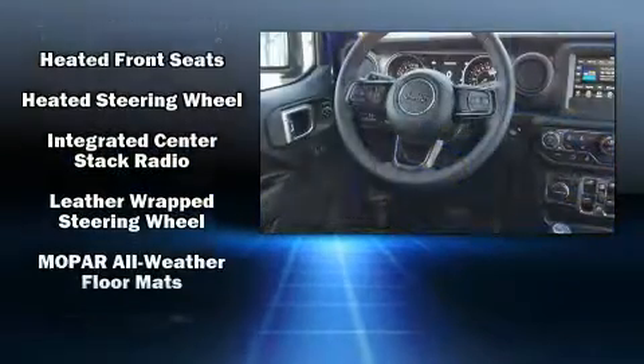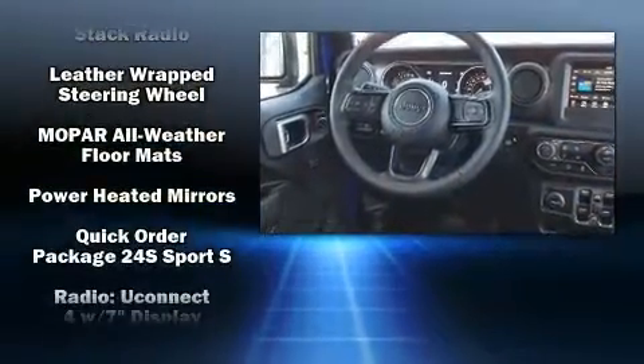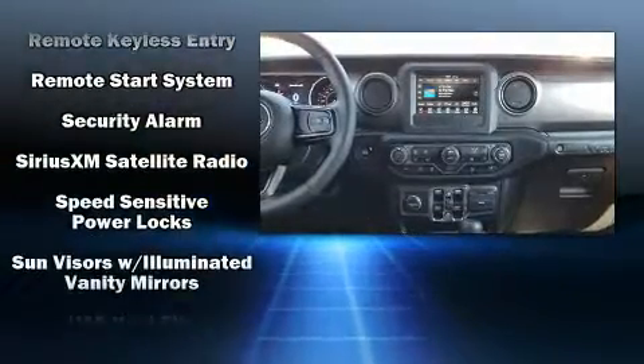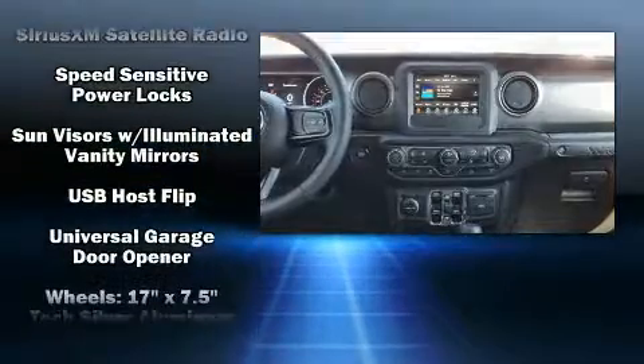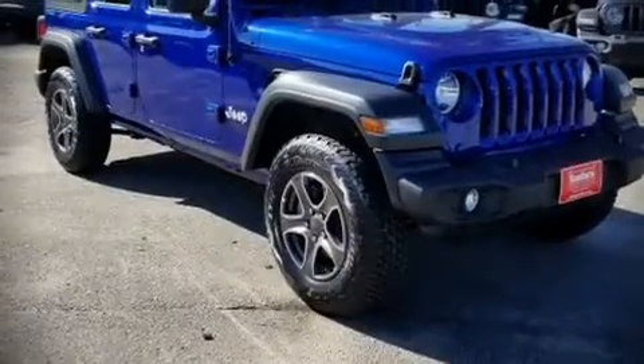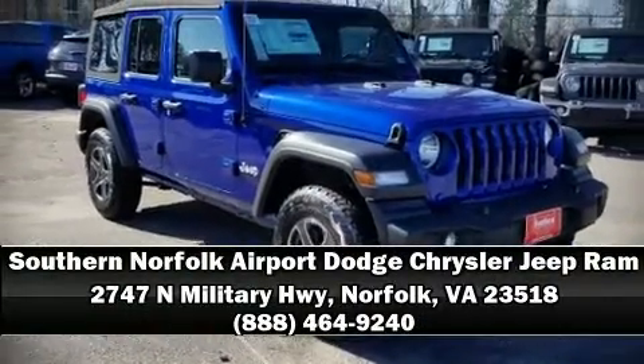Jeep ensures the safety and security of its passengers with equipment such as dual front impact airbags, integrated rollover protection, traction control, a security system, and four-wheel disc brakes with ABS. Brake assist technology provides extra pressure when applying the brakes. Stop by our dealership or give us a call for more information.